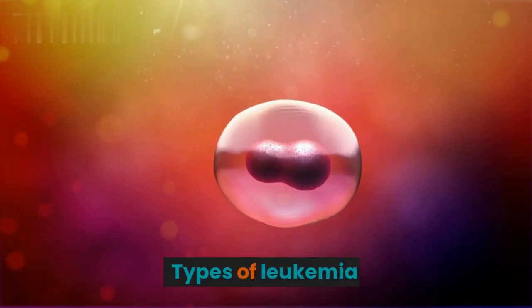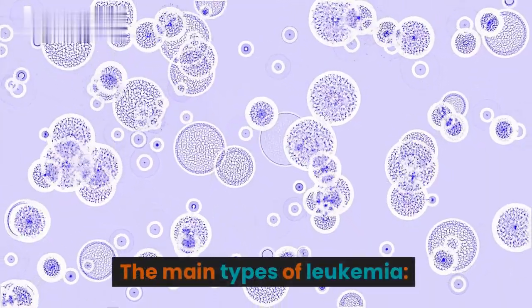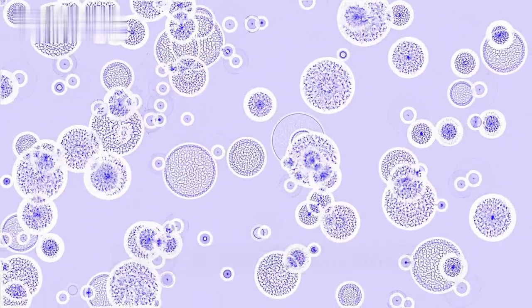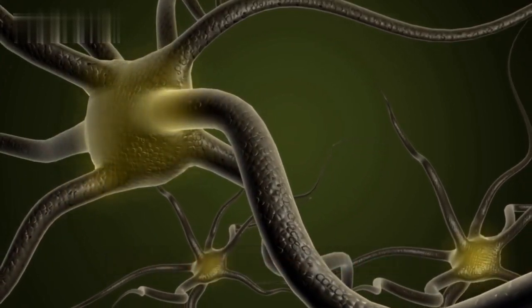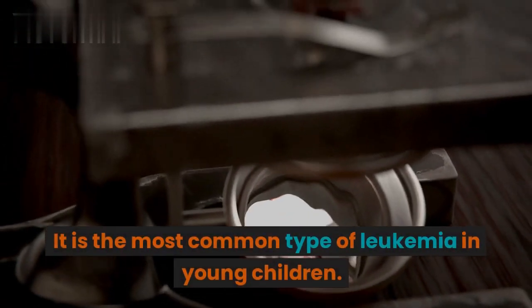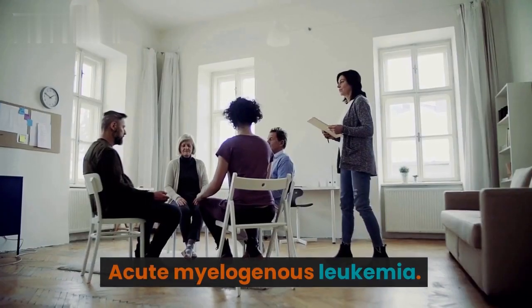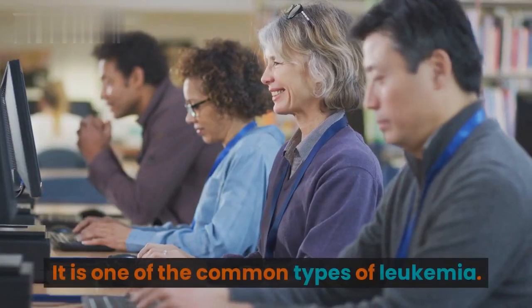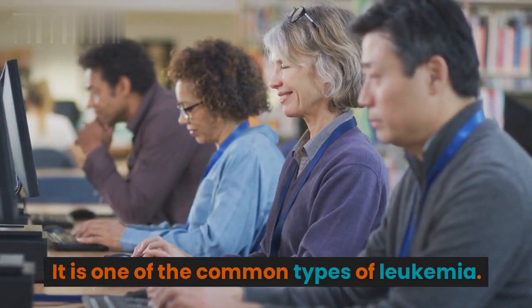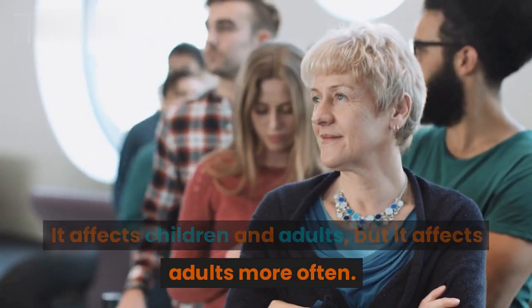Types of leukemia. The main types include: Acute lymphocytic leukemia — the most common type of leukemia in young children, though it can also affect adults. Acute myelogenous leukemia — one of the common types of leukemia, affecting both children and adults, but more often adults.